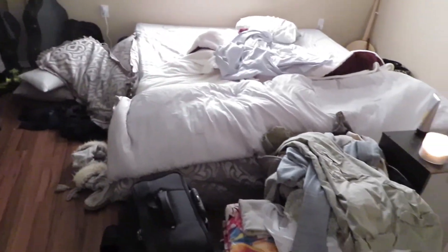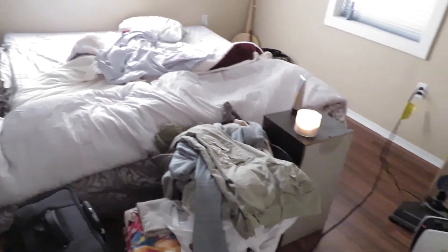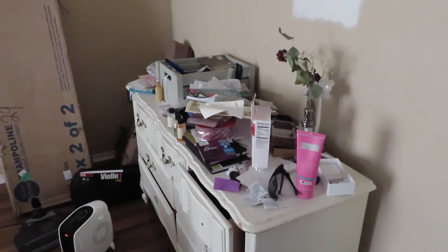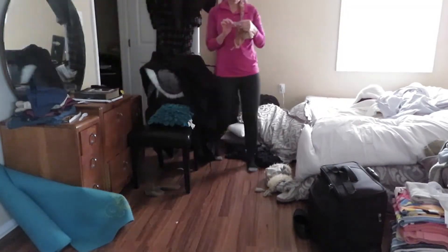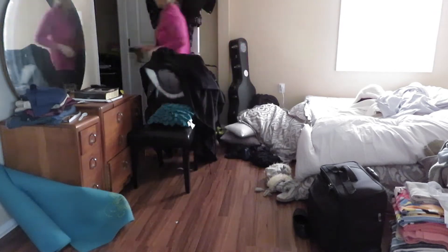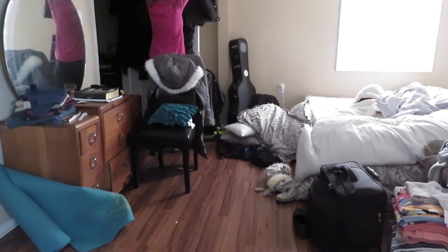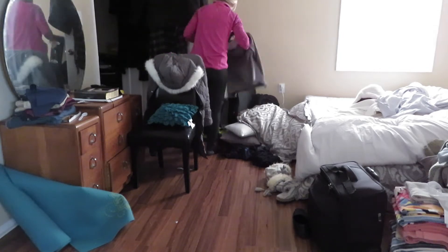Hey guys, welcome to my channel! I'm going to be cleaning my master bedroom. As you can see, it is a wreck. Part of the reason is because we do not have rods or shelves in our closet. When we bought the house, that closet was completely empty, so we're working on putting the rods and shelves in — and everything needed to come out of there.